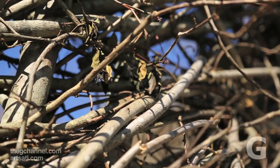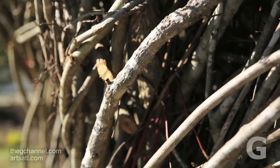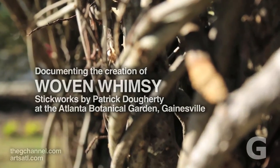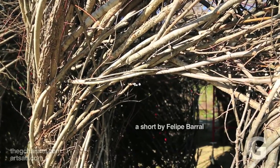I always make a site visit once I've decided to work someplace. It's important to find the right scale of the piece for a specific space. Size is important — you don't want it too big, you want it pretty good. You want to make something that looks like it's always been there or that it belongs there.